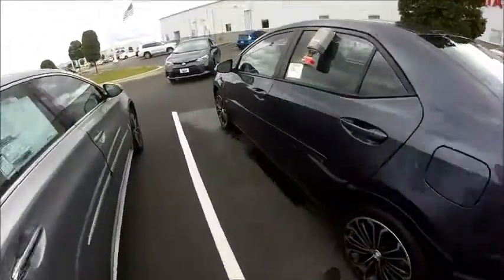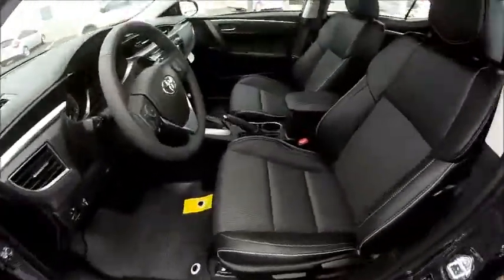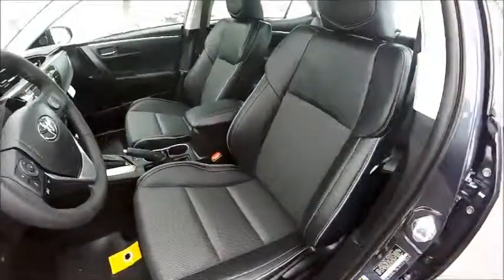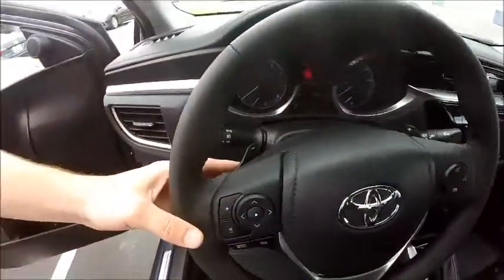Let me show you the inside real quick because there's some nice features on here as well. All the Corolla S's are gonna come with these leather trim seats right here — leather on the outside on the upper but not in the middle, so you don't have to worry about the heat during the summer. There's also a nice leather wrap steering wheel.